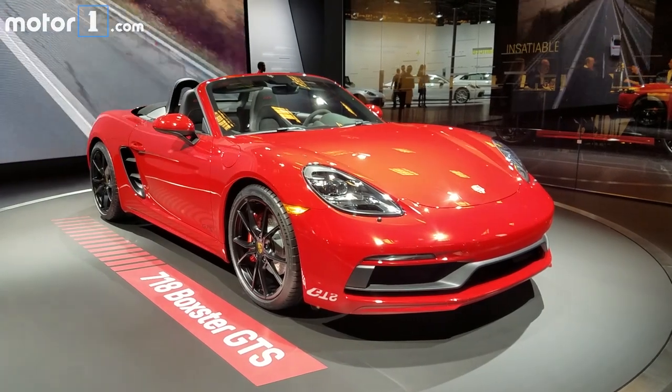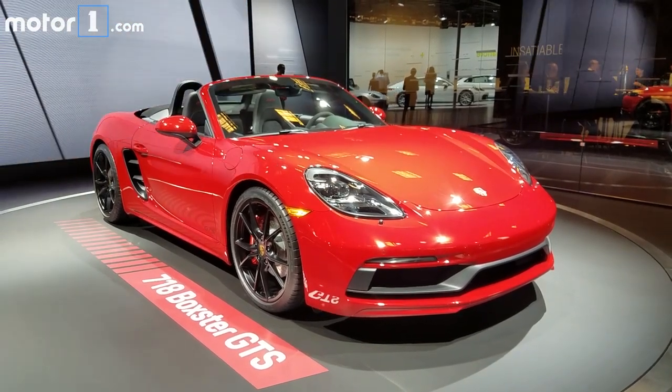The Porsche 718 Boxster GTS and 718 Cayman GTS will reach US showrooms in March.